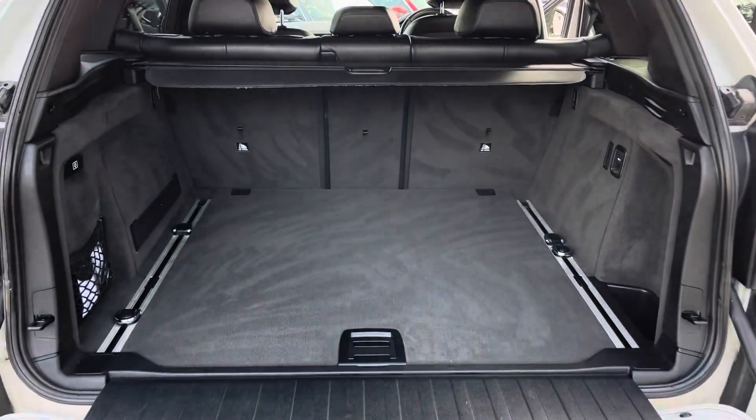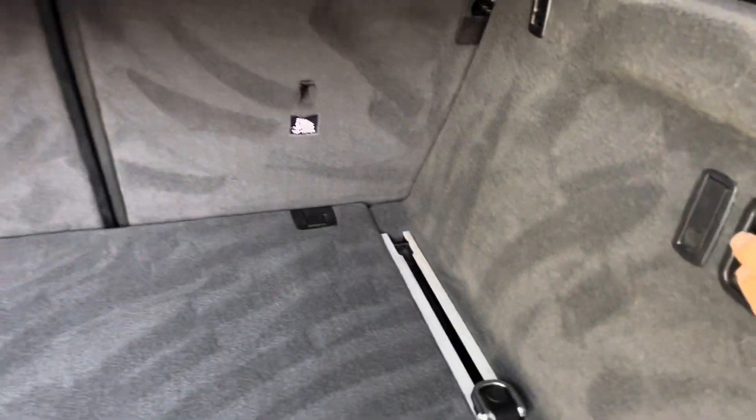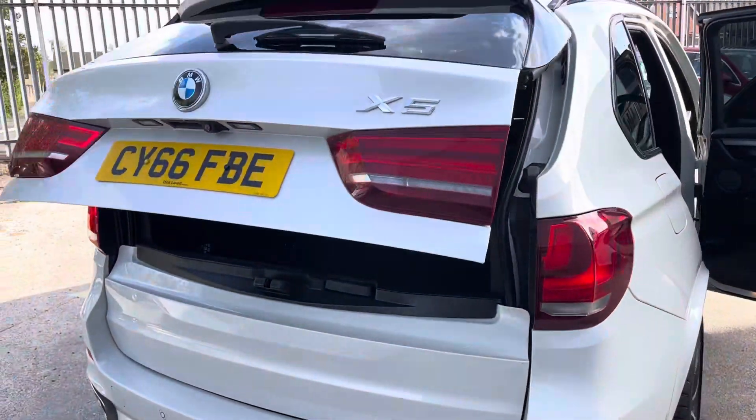Being an X5, we've got a huge boot that is practical. You've got these tailoring points here that you can move along. You've also got your hook there next to your pointless power socket. And there's a split-folding tailgate — the top bit closes with a touch of a button.